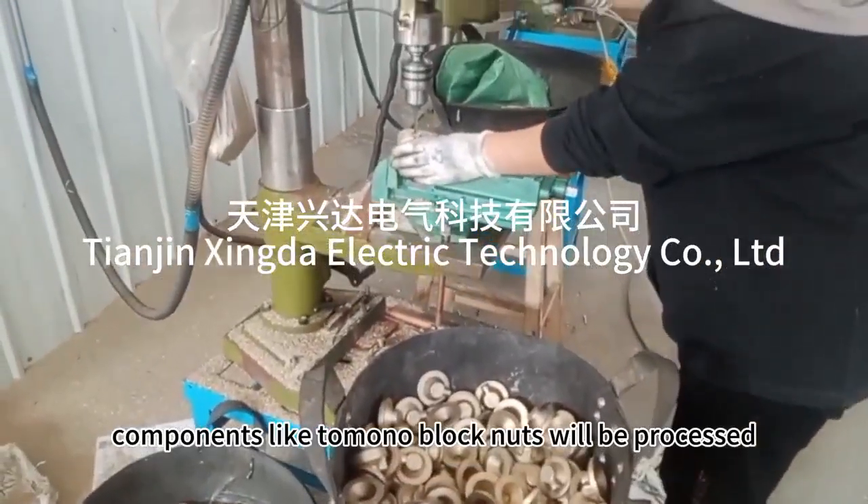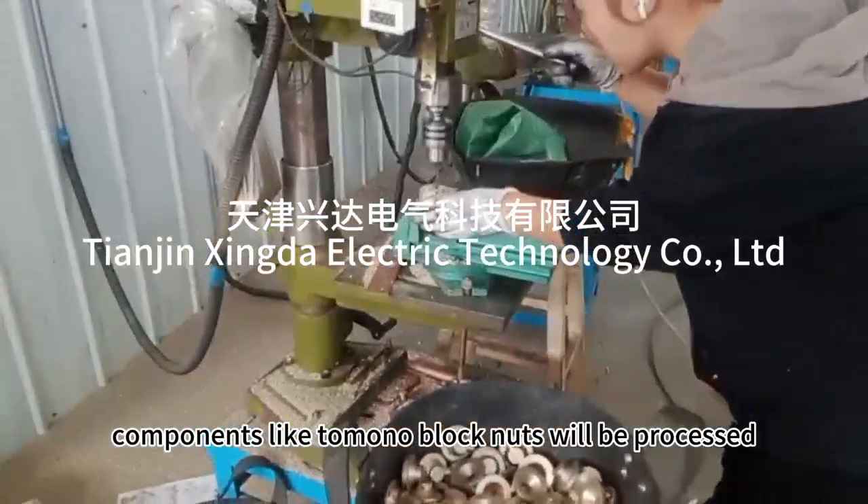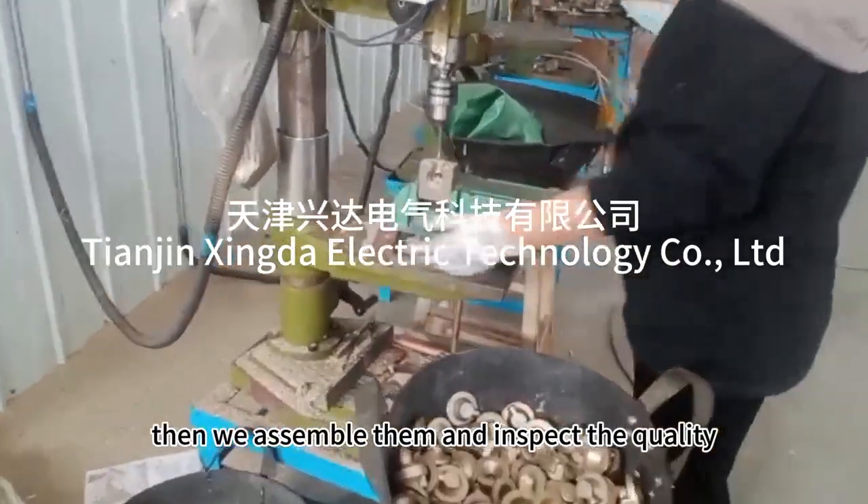Besides, components like terminal block nuts will be processed, then we assemble them and inspect the quality.